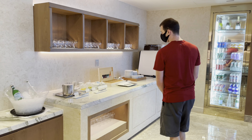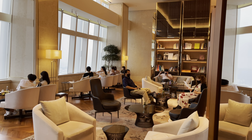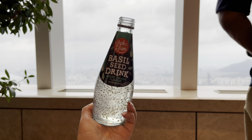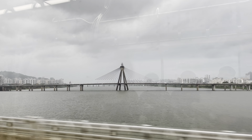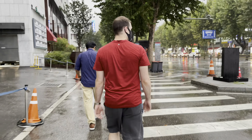Now we're in the Signiel Seoul lounge area waiting for my parents to check into their room, which we gifted them for their 30-year anniversary. This lounge is gorgeous with plenty of yummy snacks and insane views. As soon as my parents check in, we'll be heading out to a chicken soup specialty shop — my dad's absolute favorite restaurant in Korea.